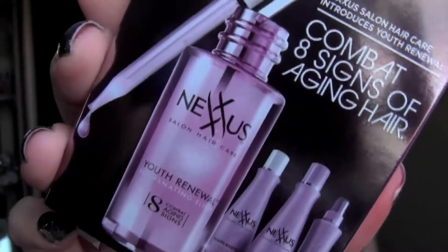Then it came with a little envelope and inside was a Nexus Combat 8 Signs of Aging Hair sample — the Youth Renewing Rejuvenating something or another. I was a little disappointed because I just got two of these same samples in the mail for free, and those came with handouts about the product. Inside the Birchbox it didn't come with anything extra. They're exactly the same thing and I got them for free — I even showed it last week in my freebies video.